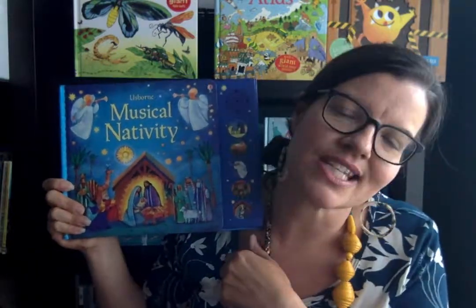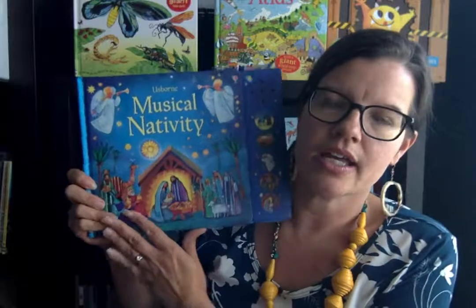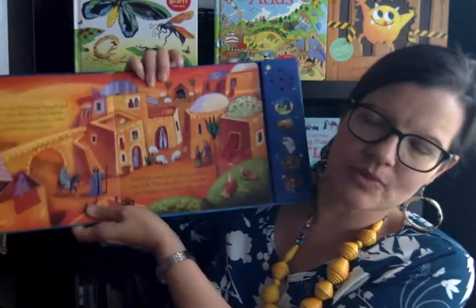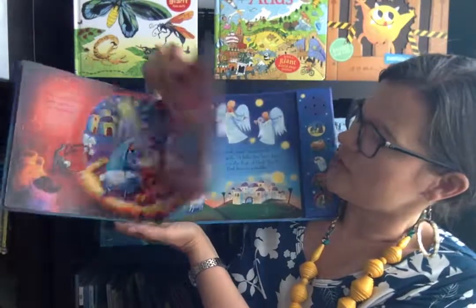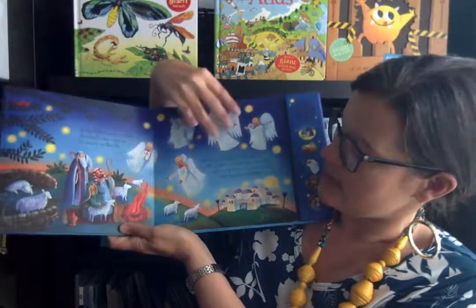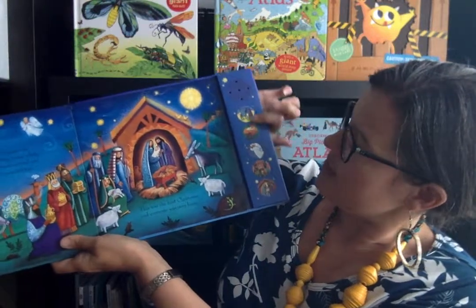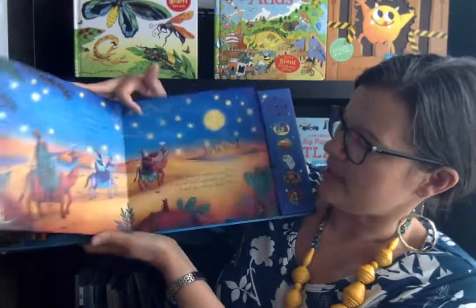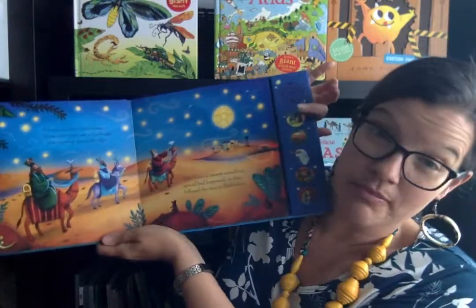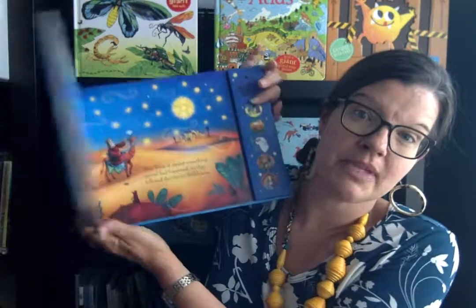I'm making a series of videos that show our Christmas books, but wanted to specifically feature our nativity books that talk about the birth of Jesus. So this first one is Musical Nativity — it's very beautiful. It goes through the biblical narrative of Jesus' birth, and it has five different buttons here that play a different song. You push them on the respective pages to start, and if you want them to stop in the middle of the song, you just push them again.